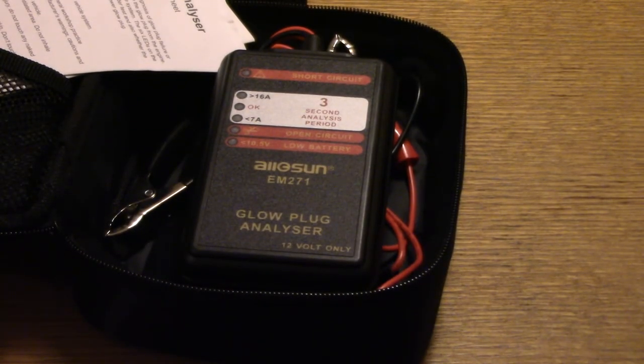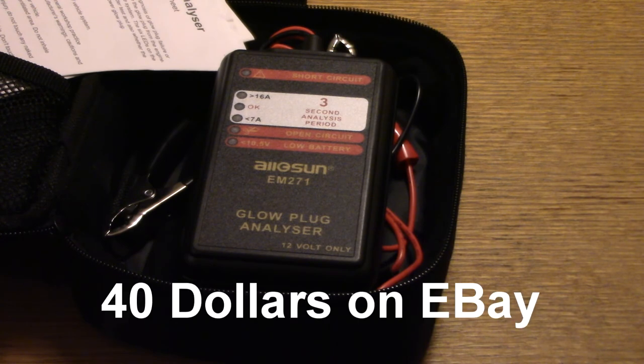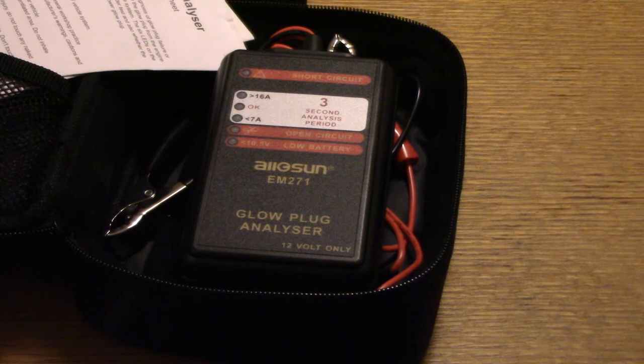The last thing I want to show is this Olsung glow plug analyzer. You connect it to the battery and test whether the glow plugs are okay. I have an error code on my car so I might need to change them, but the car starts fine so I'll do it in autumn. It shows short circuit, open circuit, amperage draw, and whether the battery is low. The price was under 350 Norwegian kroner — the import threshold — so it's a really cheap device from China.